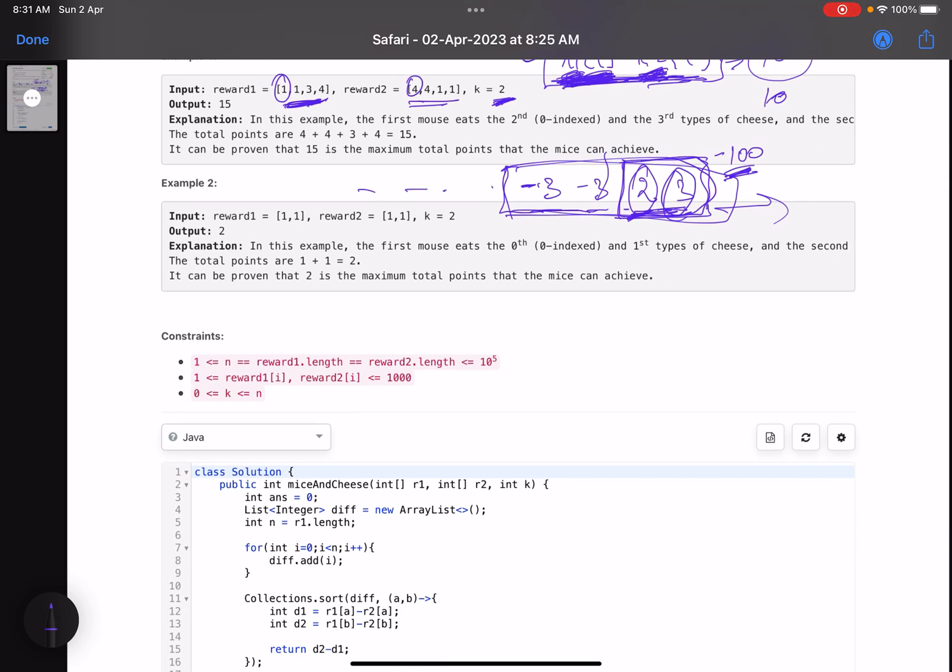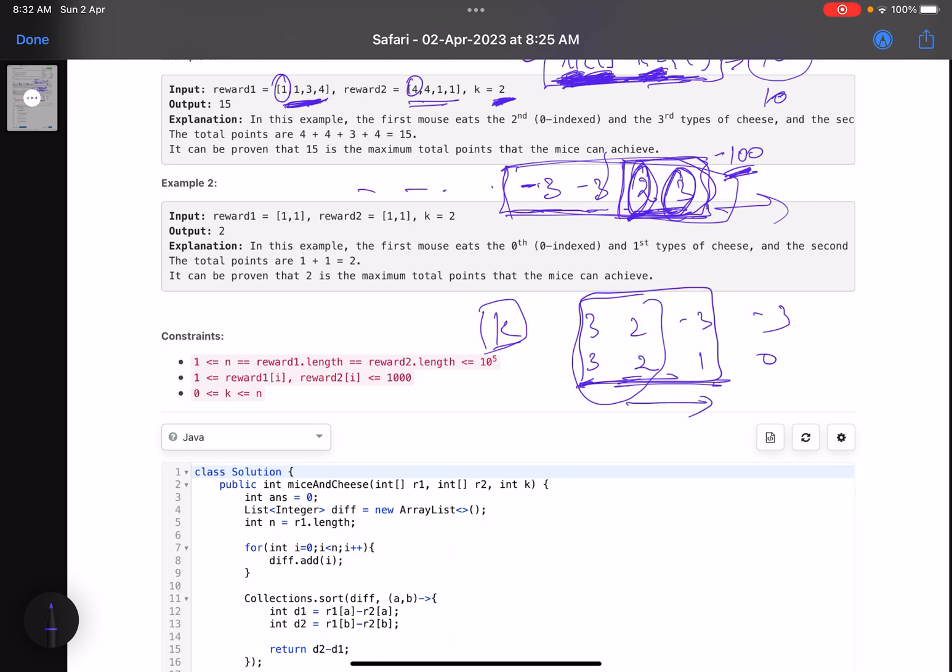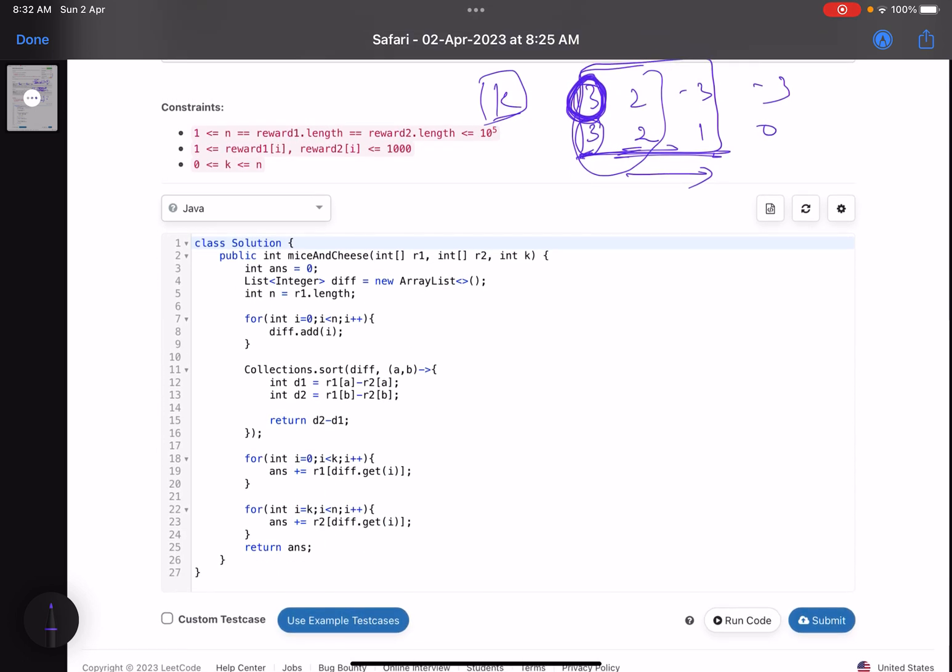After sorting in descending order you get: 3, 2, minus 3, minus 3. The maximum difference indices come at the top. Since k equals two, pick the first k types of cheese for the first mouse — here indices corresponding to differences 3 and 2. If k were three you'd pick the top three. The intuition is: sort descending by r1[i] minus r2[i] and assign the top k to the first mouse to maximize total reward.